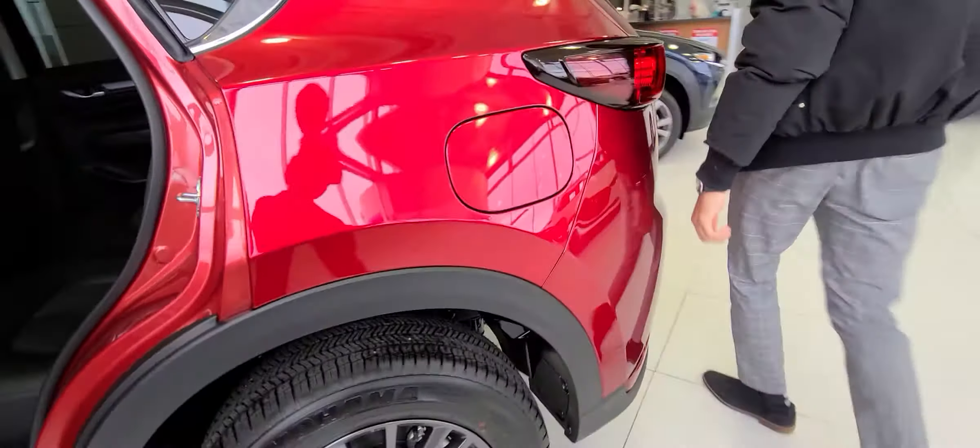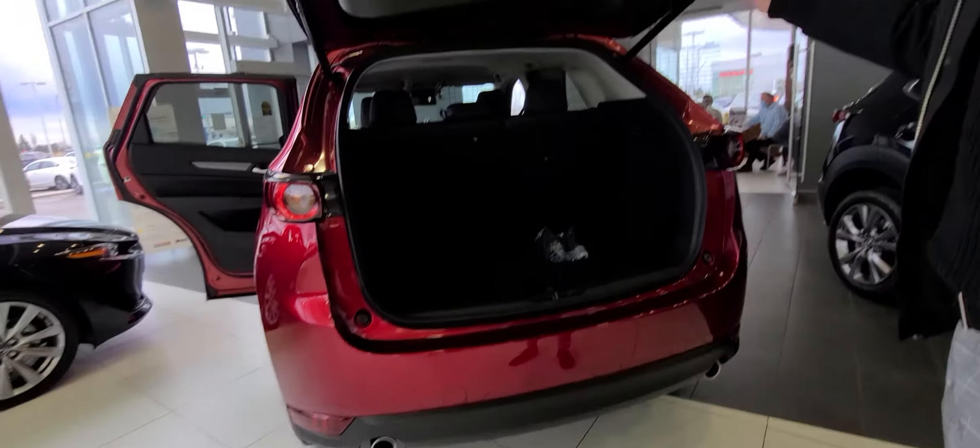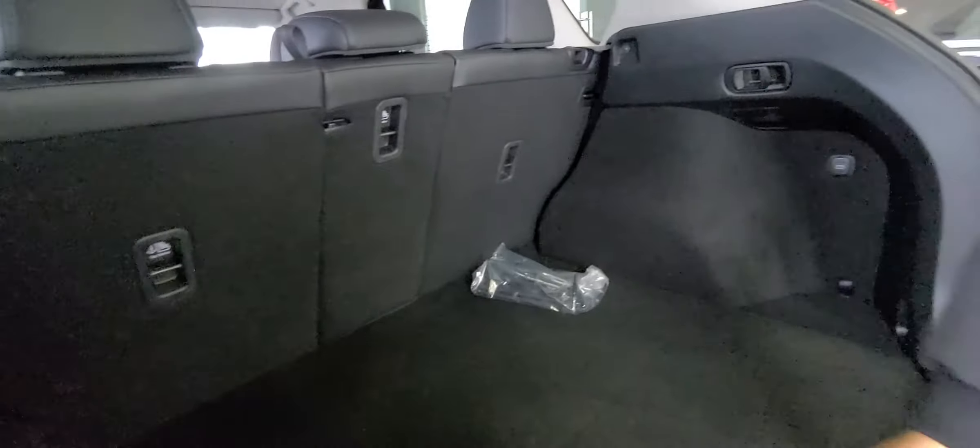Tons of space in the back as you can see. Now let me show you the back end over here. It has an all-wheel drive badge and tons of space — a really solid amount of space. I'm sure you're familiar with the CX-5 — that's your jack and your spare tire.